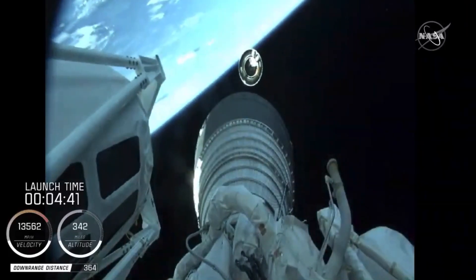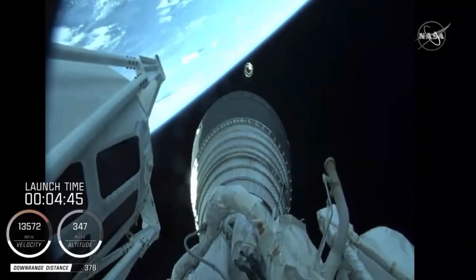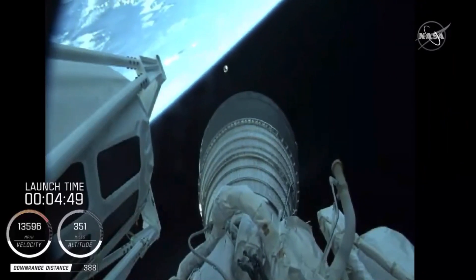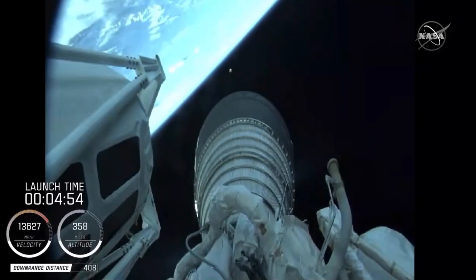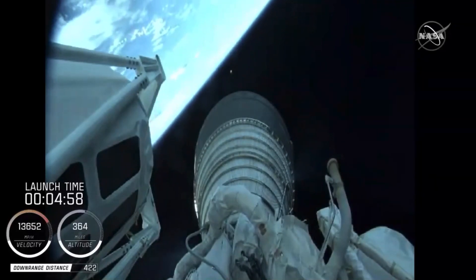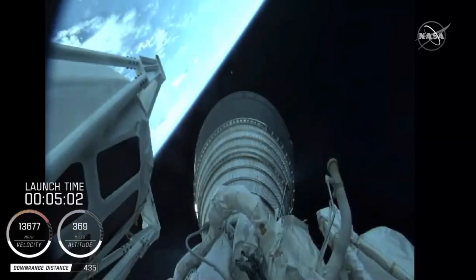There you're seeing live footage. We have MES-1. RL-10 operating parameters look good. Chamber pressures are stable. This will be the first of two burns for today's mission. This first burn will be approximately seven minutes in length.